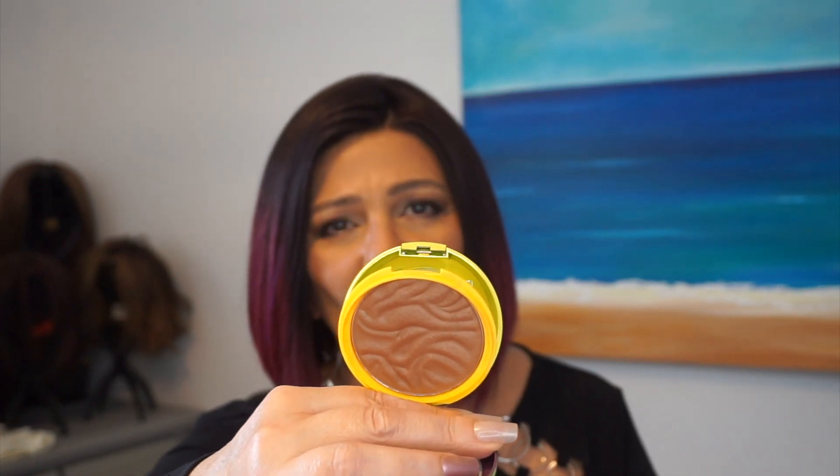For bronzer, it's the Butter Bronzer — I was never able to use it when it first came to the drugstore, but now they have deeper tones, and I have it in Endless Summer. It's absolutely gorgeous. Whether you have a fair or deeper complexion, you'll really like these. I was so excited when the deeper shades came out because the first ones I bought I had to give away — I couldn't use them.